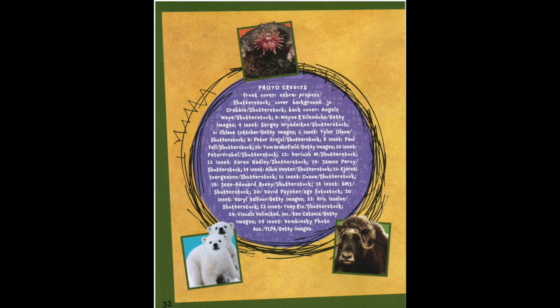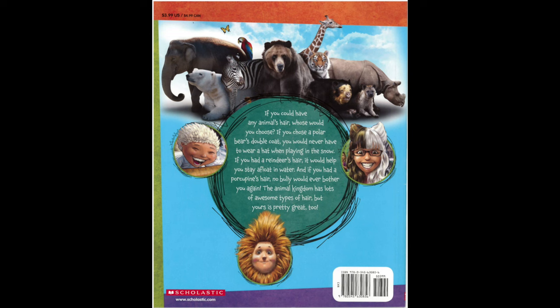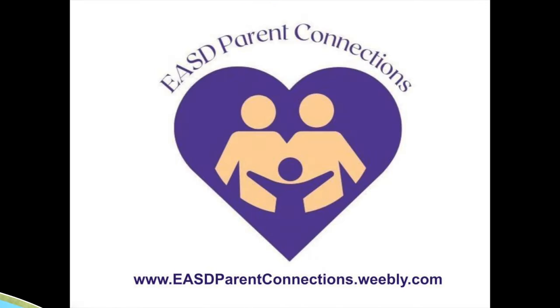Great job reading today, friends! Don't forget to visit me on my EASD Parent Connections webpage for more links that go along with your book kit this month. See you next time!